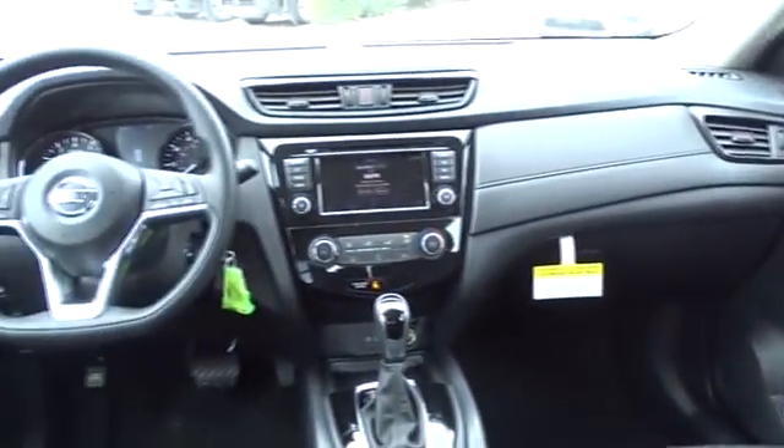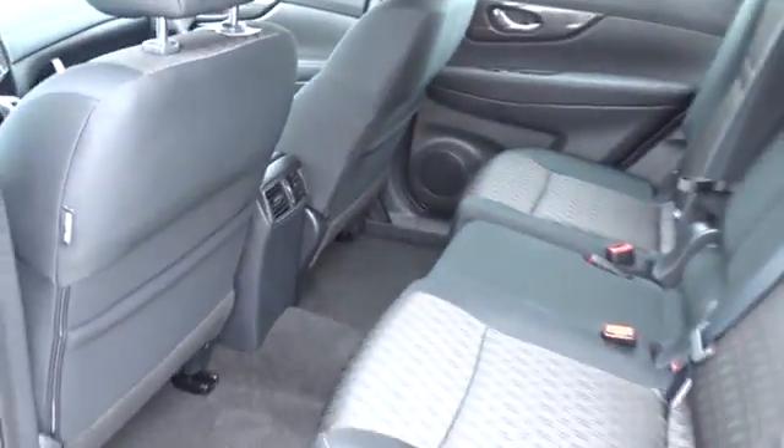AM-FM stereo radio, trip computer, CD player, power windows, power door locks, and child safety locks.